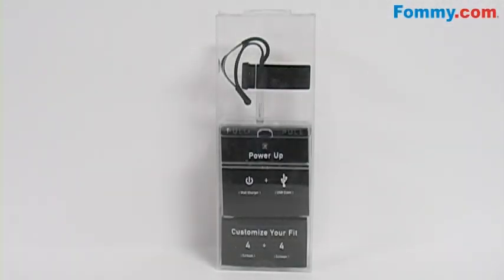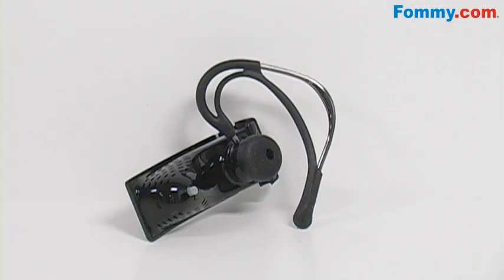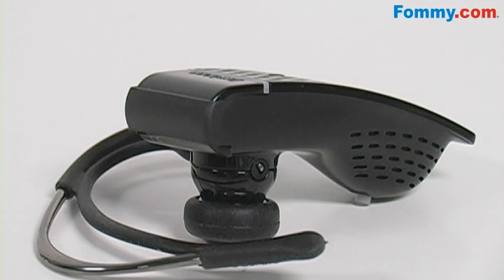Hey everybody, it's Simone with Foamy.com and this is the Ailey Jawbone Noise Shield Headset in Black. This Bluetooth has an award-winning design and unmatched audio quality. It has a military-grade noise canceling system, so your call quality is crystal clear.